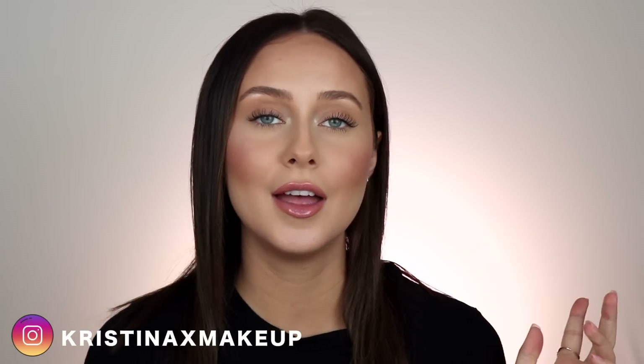Hey guys, welcome back to my channel. Today's video is going to be a monthly favorites. I haven't done one of these since June, so I'm really excited to share the products I've been loving this month — my go-to new goodies. All of these products are really good; I would highly recommend them to all my friends and family. I think you are also going to love these. Please subscribe if you haven't already, give this video a thumbs up, and follow me on Instagram. Let's get started.